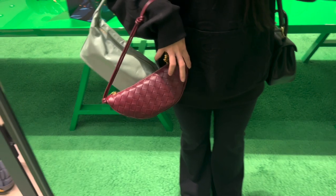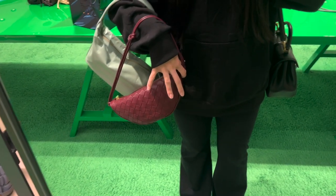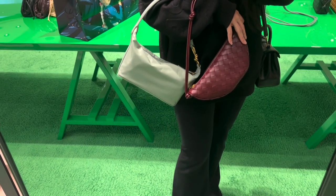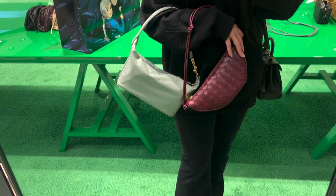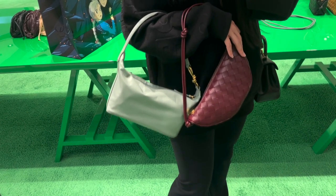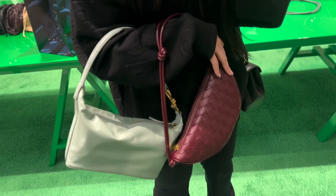I popped into Bottega because I wanted to try on the shoulder bag I mentioned in my previous video. The SA gave me another one to compare — one is more rectangular, the other is more crescent half-moon shaped. One has the intrecciato leather, which I mentioned before just felt really light. Depending on who you are, you might prefer the lightness of it, but in person I wasn't a big fan.